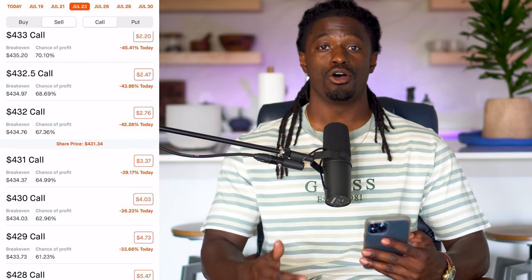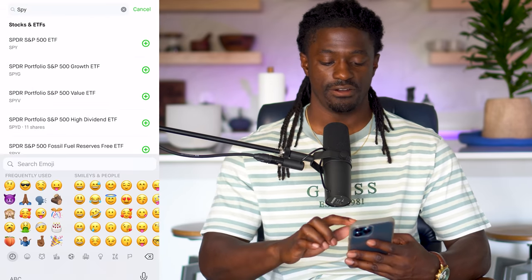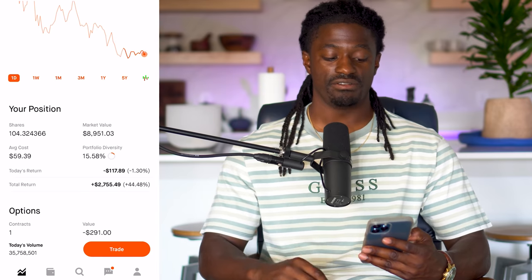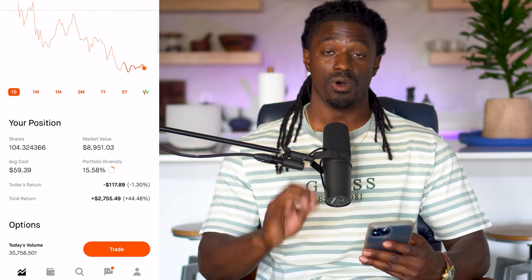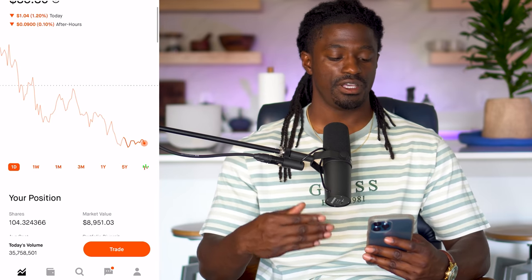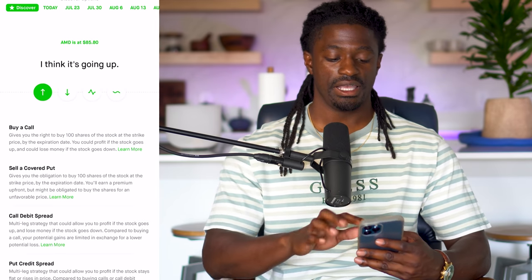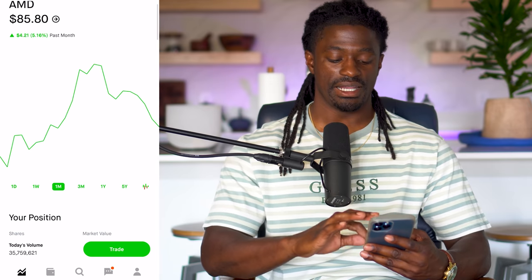Let me show you a real life situation. I own 100 shares of AMD. My average cost is $59.39. What I did — I went out much further than a week when AMD had a really high price of around $95. I hit trade options and went out maybe a couple of months, all the way out to August or September, and then I did a cash secured put.